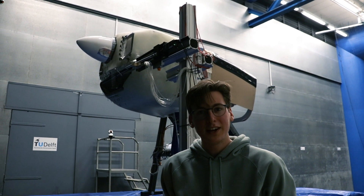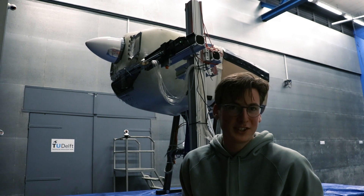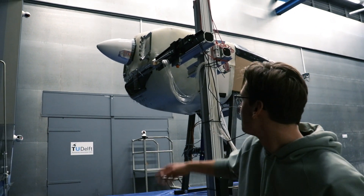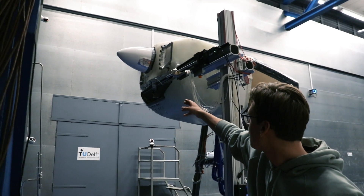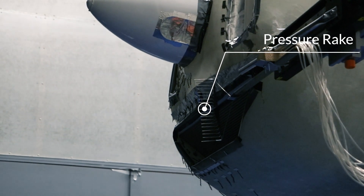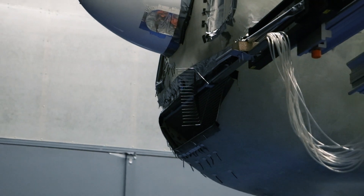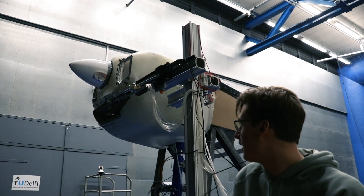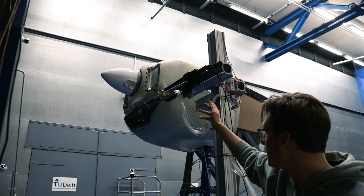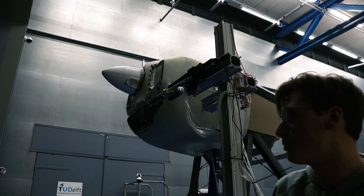A wind tunnel test is very nice, but the problem is it's quite hard to measure wind — you can't see it. We came up with a couple of solutions. First of all, you see the pressure rake here in front of the inlet of the big radiator. It measures the static and total pressure at those points, giving us a view of the velocity field before the inlet. We can actually move it with an actuator along the inlet to get velocities at all those points.